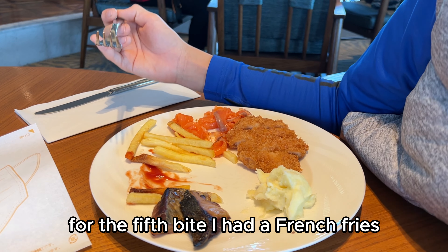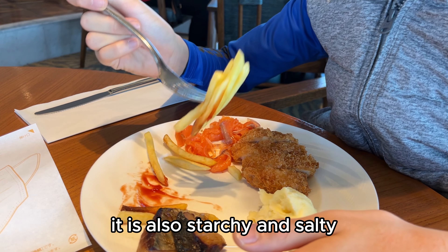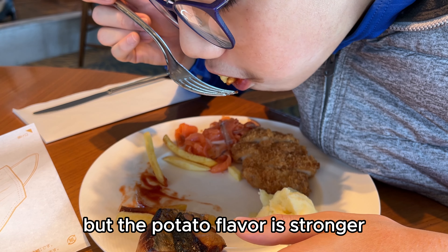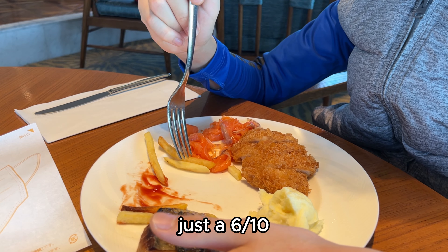For the fifth bite, I had the french fries. The french fries were crispy outside and soft inside. They are also starchy and salty, like McDonald's french fries but with a stronger potato flavor. I would rather have the mashed potatoes — just a 6 out of 10.